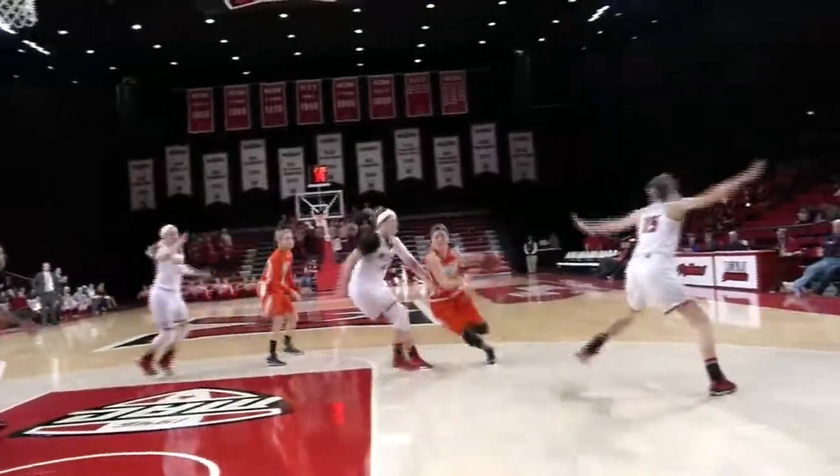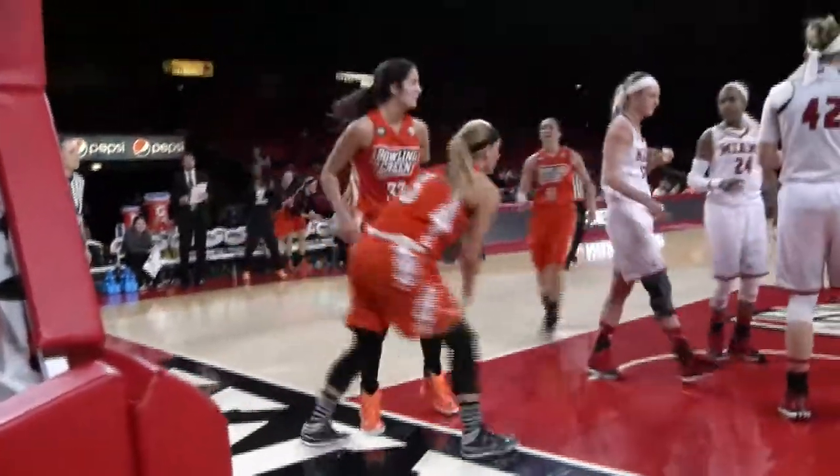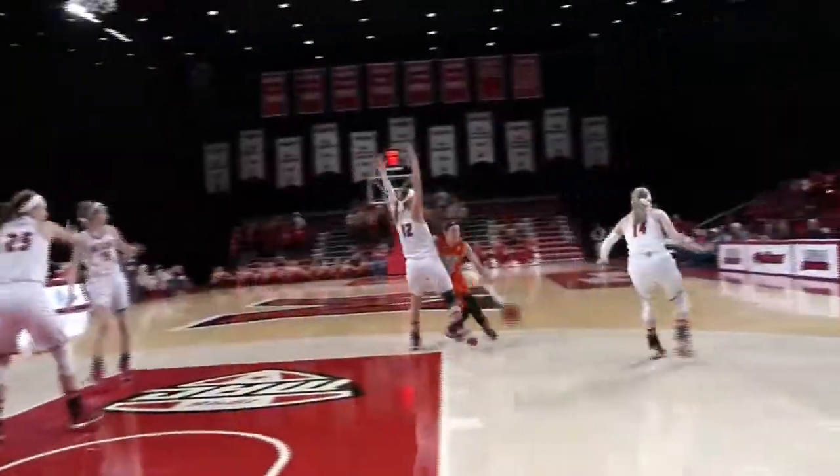The dribble drive by Bailey. With 2:30 to go she drives, puts it up — and a block by Rupright, but it's a foul. Patrick driving, double-teamed, puts it up and a block is called. Gray by McDonough, picked up by Myers, stolen by Reid. Reid takes it all the way in, lays it up and count it — Bailey!